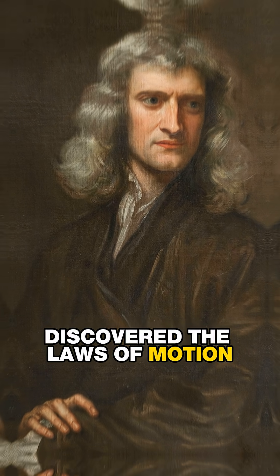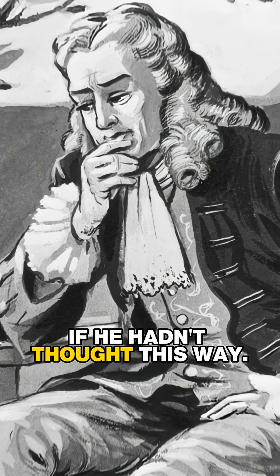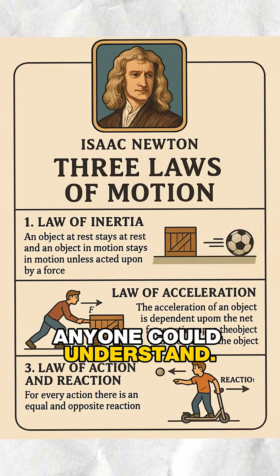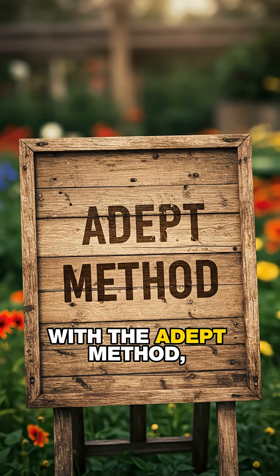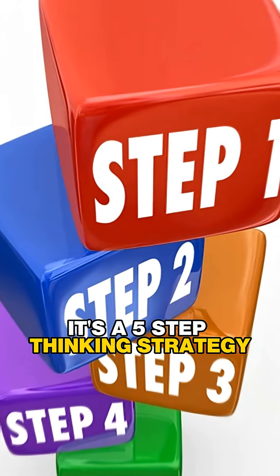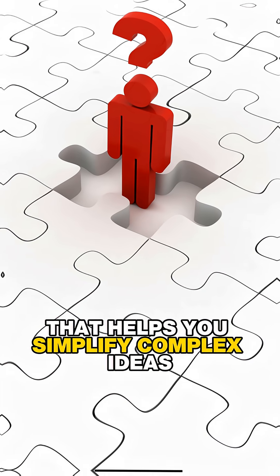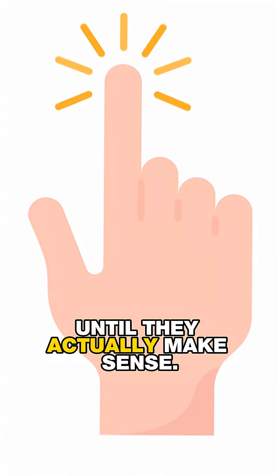Isaac Newton wouldn't have discovered the laws of motion if he hadn't thought this way. He broke down chaotic forces into simple rules anyone could understand. With the ADEPT method, you can do this too. It's a five-step thinking strategy that helps you simplify complex ideas until they actually make sense. Here's how it works.